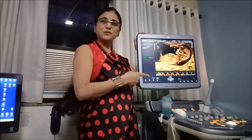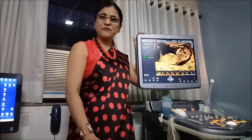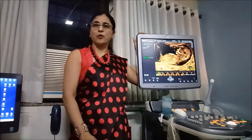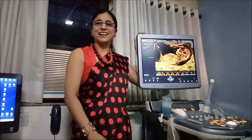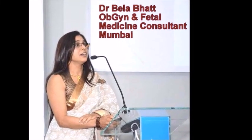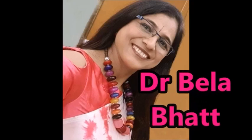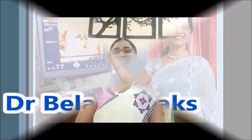Hello friends. This is my workstation where I do all my sonographies, which includes routine obstetrics sonography and some specialized scans like nuchal scan, anomaly scan, fetal echo, doppler study, and also some invasive procedures like amniocentesis and chorionic villus sampling. I am Dr. Baila Bhatt from Mumbai and today we are going to discuss about one very important aspect of ultrasonography in pregnancy — the anomaly scan.